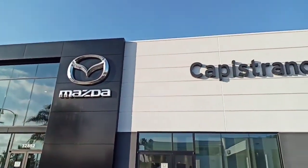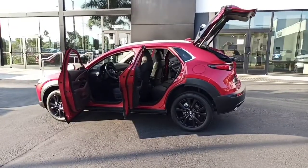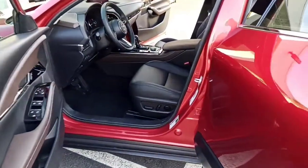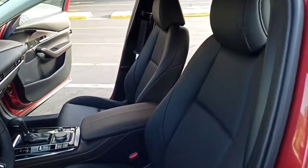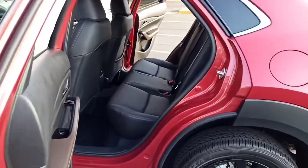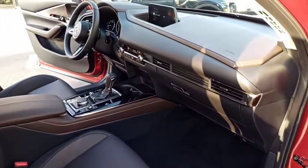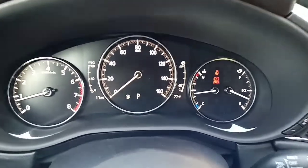Sean, if you look here — this vehicle currently has 11 miles showing.